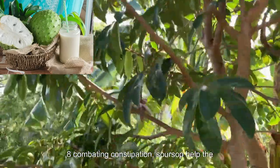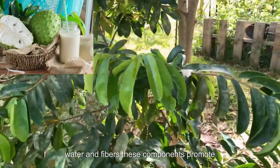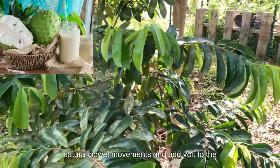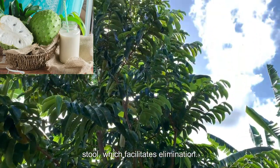8. Combating Constipation: Soursop helps to combat constipation because it is rich in water and fibers. These components promote natural bowel movements and add bulk to the stool, which facilitates stool elimination.